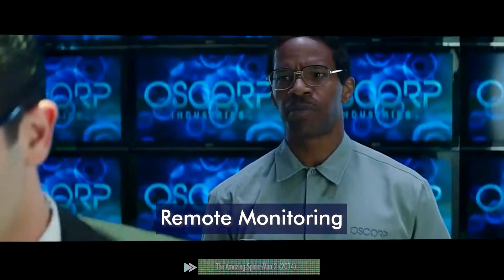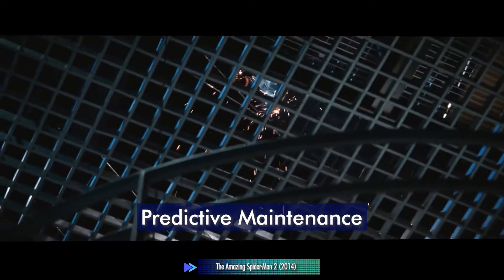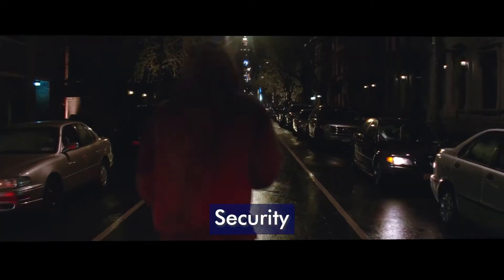Key energy applications include remote monitoring, predictive maintenance, worker safety, and cyber security.